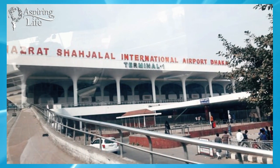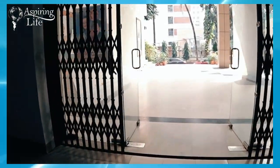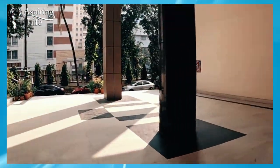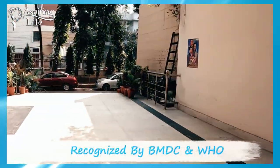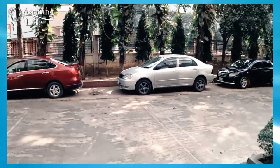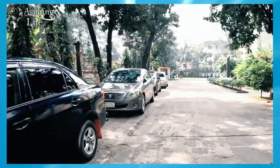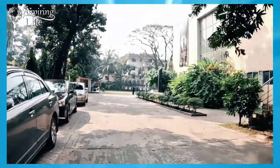The medical college is around 32 kilometers away from Dhaka International Airport. It is recognized and approved by the Bangladesh Medical and Dental Council, the Medical School WHO, and is affiliated with Dhaka Medical University.